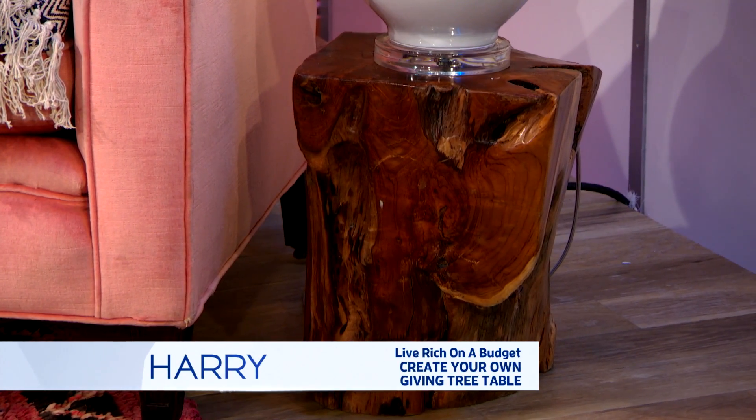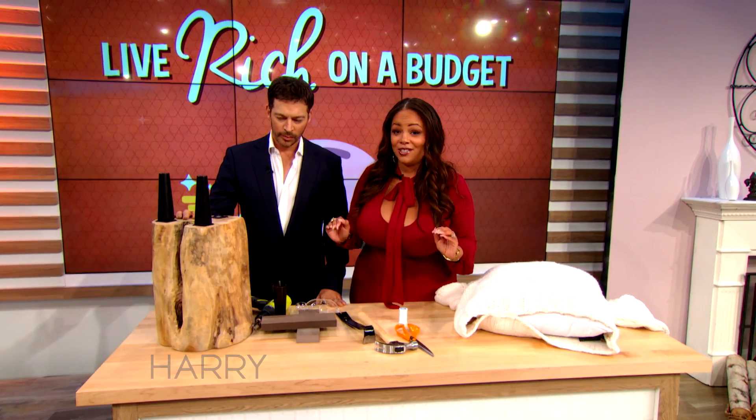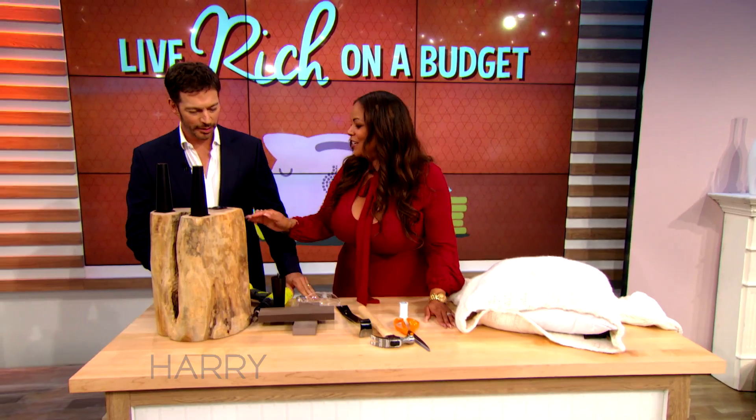That stump over there can actually be bought at any store for about $500, but we're going to show you how to make one for under $100. Do you like it? I love that. Isn't it amazing? It's great.